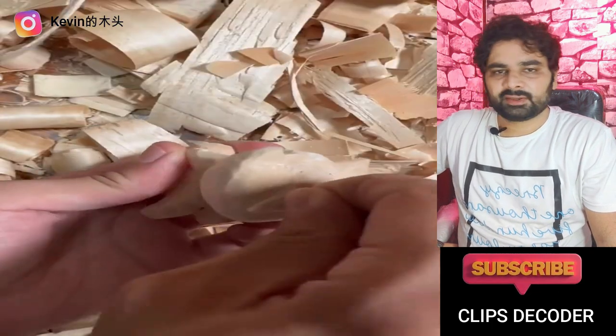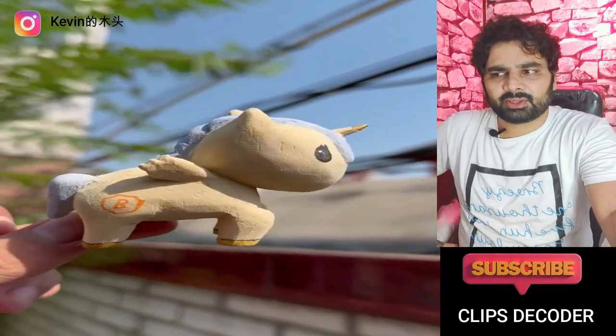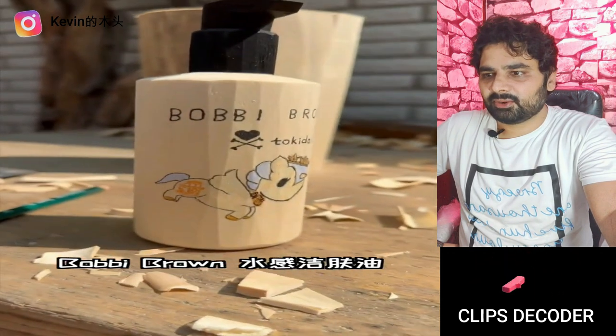If you haven't subscribed to the channel, please subscribe. We have a lot of artistic things. This is a unicorn.